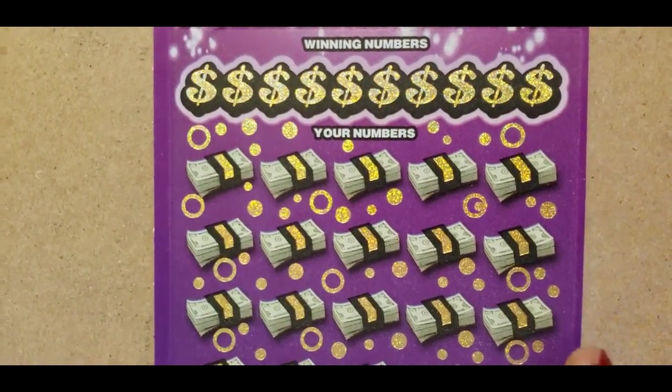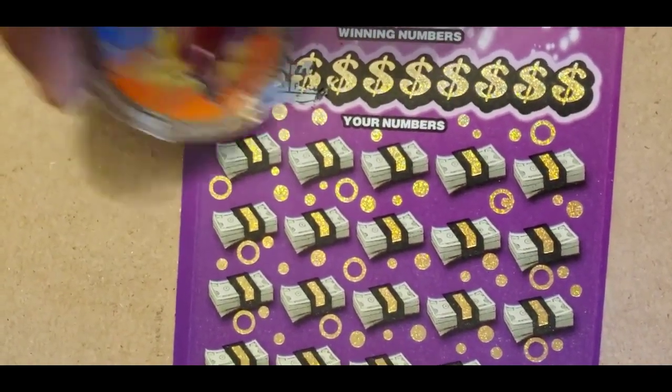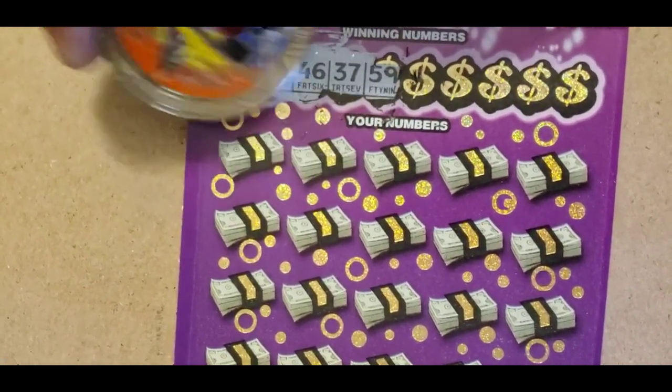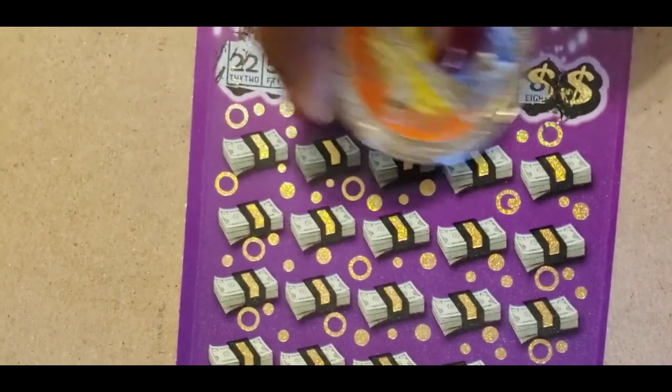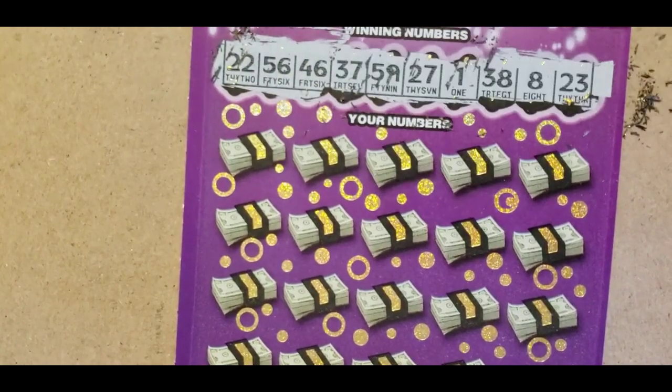The winning numbers are 22, 56, 46, 37, 59, 27, 1, 38, 8, and 23.